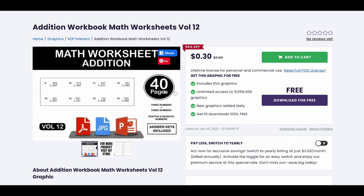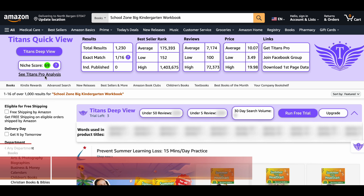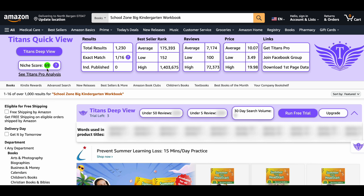This niche has a niche score of 69, which is a very high niche score. There are around 1,230 results on Amazon, indicating very low competition. The average BSR is almost 175,000, which indicates decent demand and books selling very well. The average reviews are more than 7,000, indicating a huge demand and strong feedback from buyers.